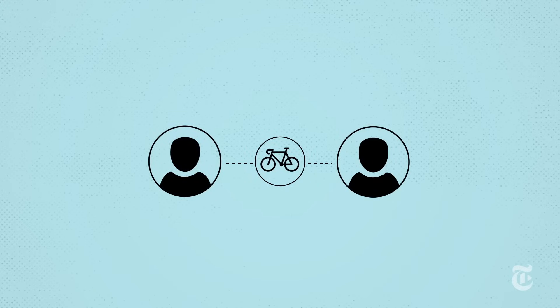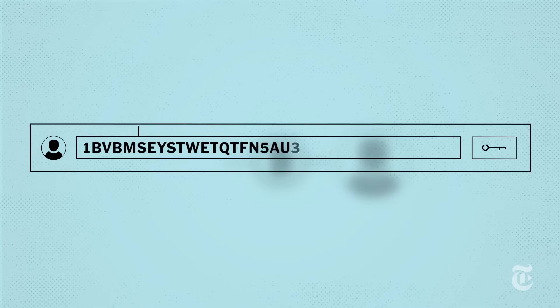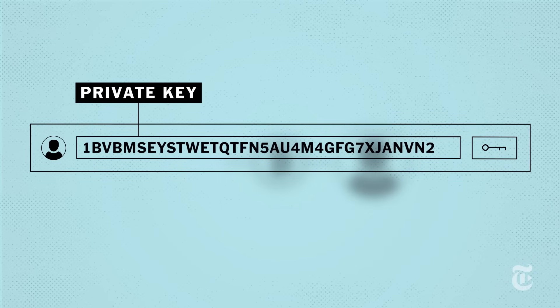Say that Alice wants to buy a bike from Dan using Bitcoin, her cryptocurrency of choice. Alice begins by logging into her Bitcoin wallet with a private key, a unique combination of letters and numbers.